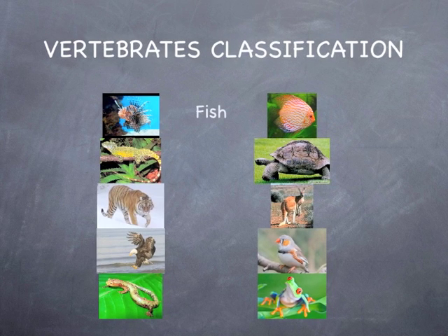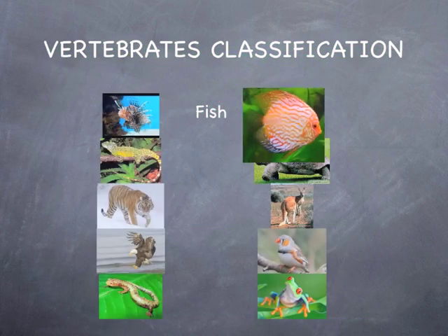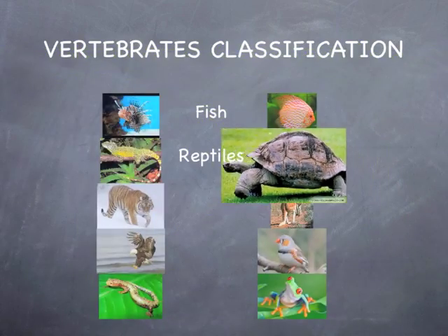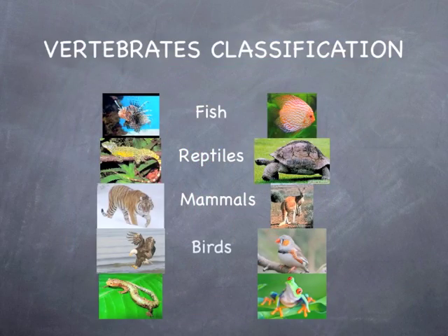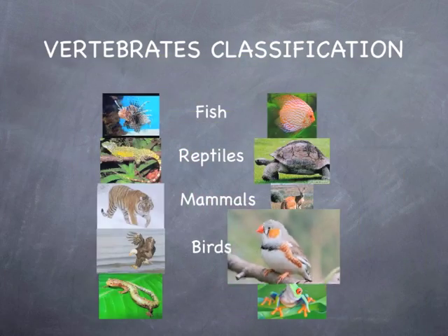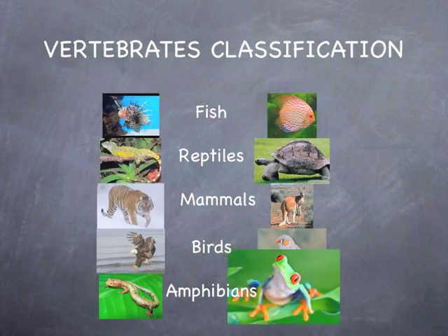Examples of vertebrates include fish such as the lionfish and tropical fish; reptiles such as the lizard and tortoise; mammals such as the tiger and kangaroo; birds such as the eagle and sparrow; and amphibians such as the salamander and tree frog.